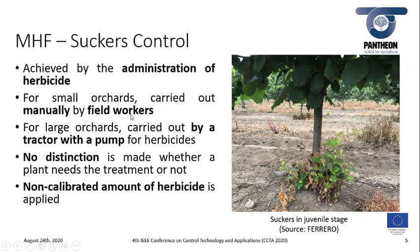Suckers are shoots that grow from buds on the base of a tree and compete with the tree for nutrients. That is why it is important to get rid of these suckers, and this is done by spraying herbicide.